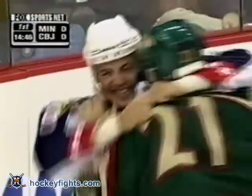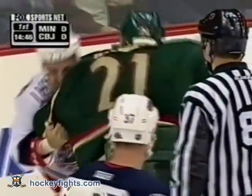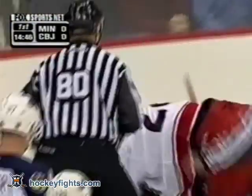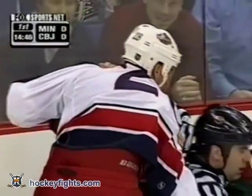Well, I'll tell you what, you've got to hand it to Ron Tugnut. There's a fight breaking out between Tyler Wright and Cam Stewart. Even though he was injured on the initial rush by Stewart, he was down and out but realized that the play was still alive. Tyler Wright getting the better of Cam Stewart in that little tussle.